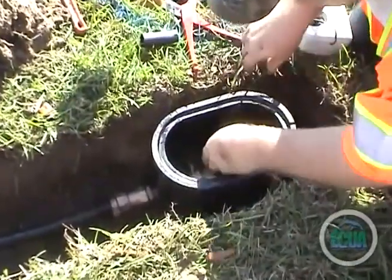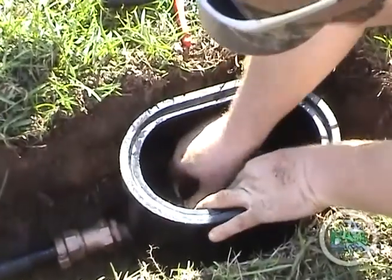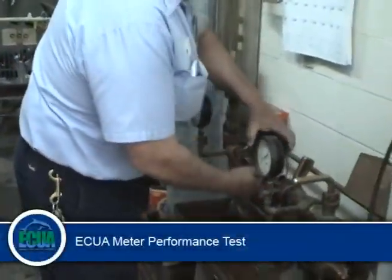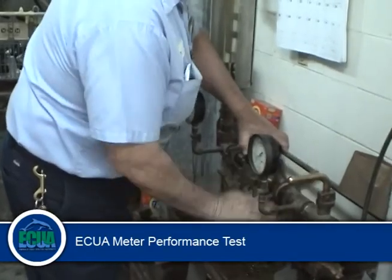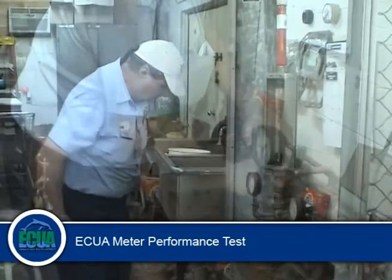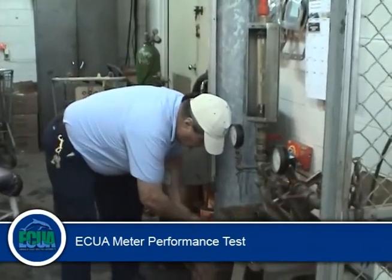the ECUA meter technician will replace the meter in question with a new unit. The potentially defective meter is taken back to the ECUA meter repair facility and tested on a factory-calibrated meter test tank. The technician will then perform three performance tests.